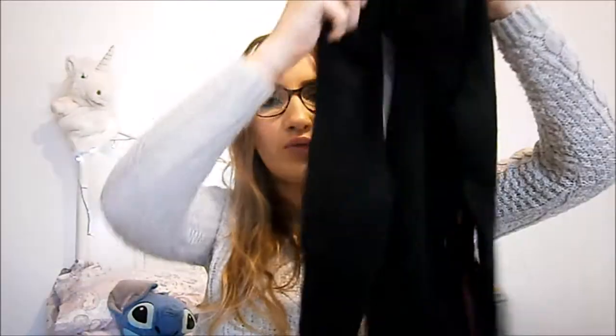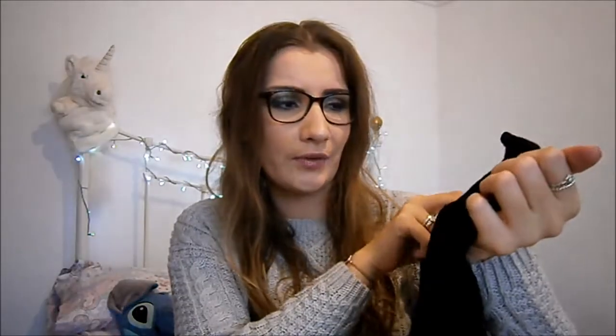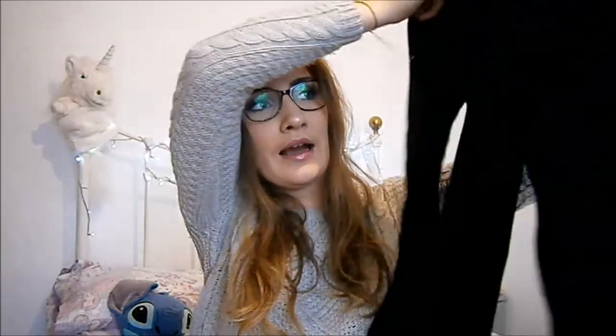Firstly, I got two of the same jumper. They are these ribbed, super soft, little polo neck — high neck — jumpers. These are £6. It's crazy.